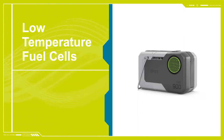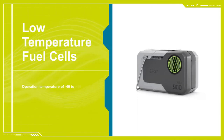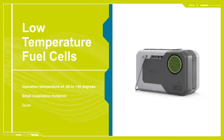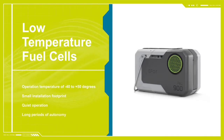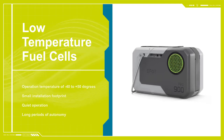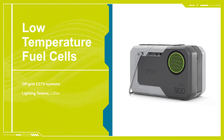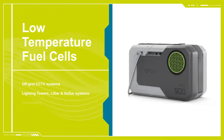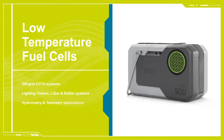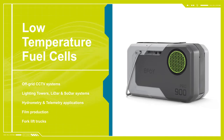Low temperature fuel cells have rapid start-up but produce little in the way of usable heat. They're generally of lower power output, up to 20 kilowatts, and are ideal for standby and low-power, long-run-time, prime power applications, such as off-grid CCTV systems, lighting towers, LiDAR and SODAR systems, hydrometry and telemetry applications, film production, and forklift trucks.